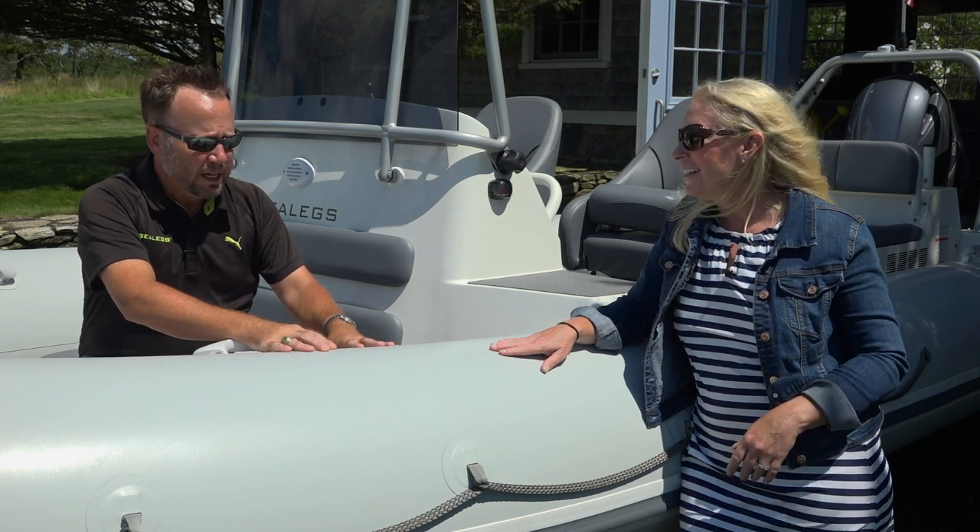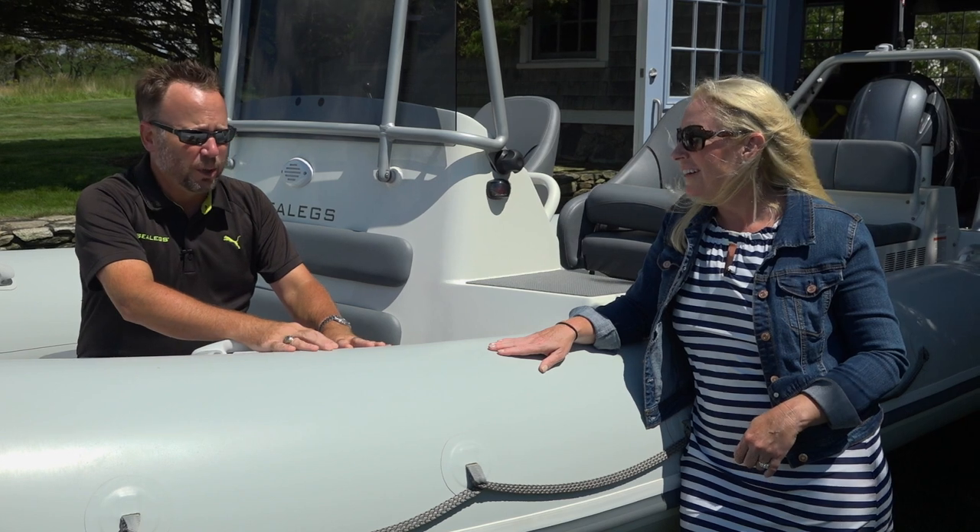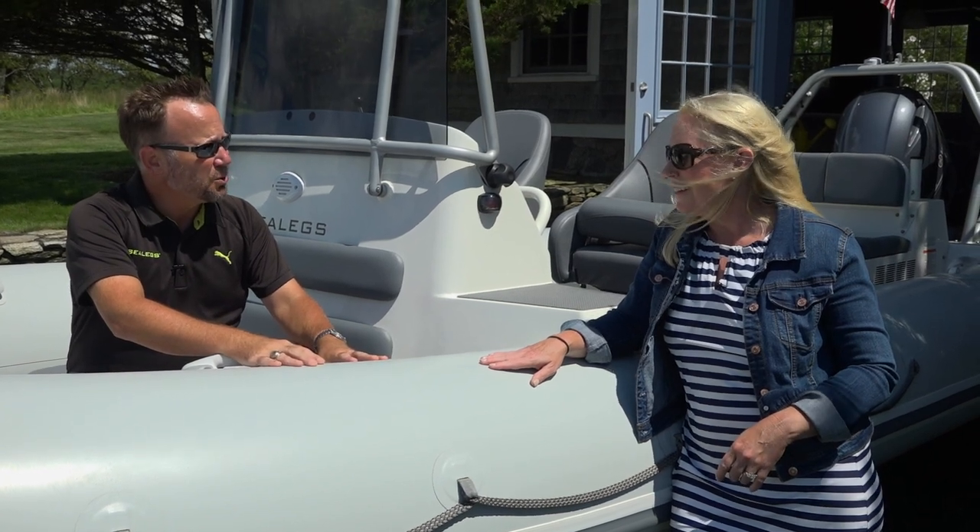Sea Legs USA is a subsidiary of Sea Legs, which is based out of Auckland, New Zealand. The company's been around since 2005, and we have branched out around the world — sold over a thousand boats in 55 different countries.